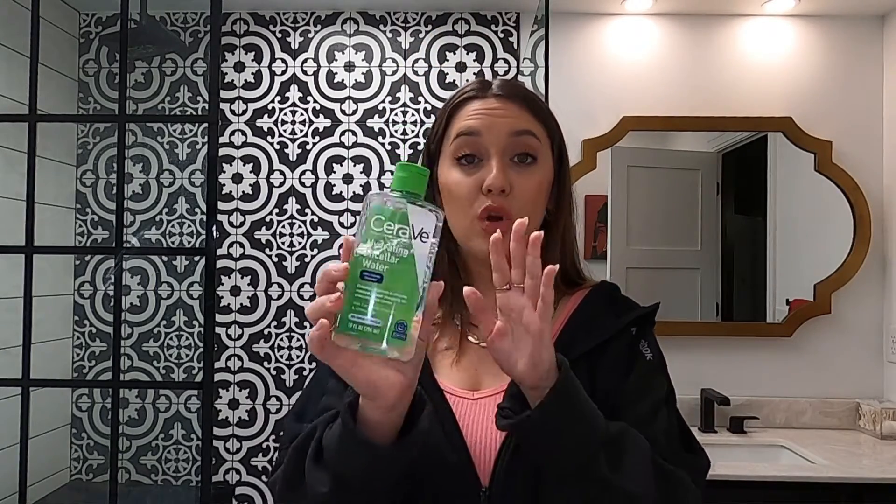Moving on to the nighttime skincare routine. I know I shouldn't use these, but I do use makeup remover wipes because I use waterproof mascara. I know they can be aggressive on the skin, but unless there's a better idea for getting rid of waterproof mascara every single night, I'm going to keep using them. I only use them on my eyes just to get the mascara off.